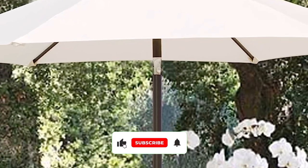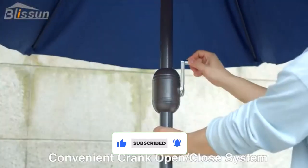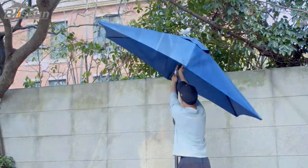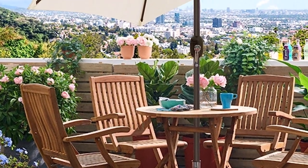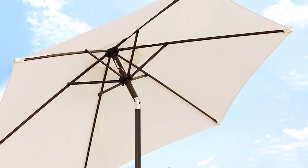Measuring 7.5 feet in diameter, the Blisson Umbrella balances well between size and portability. What we like about it: crank mechanism to open and close the canopy; 8-rib system adds strength to the canopy; high-quality fabric resists UV and sheds water; over 7 feet tall for comfortably standing underneath; stylish design that blends well with the pool decor.